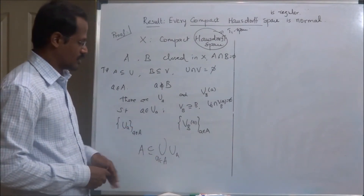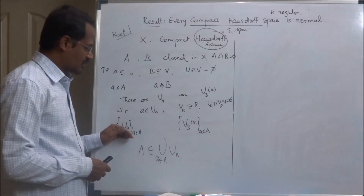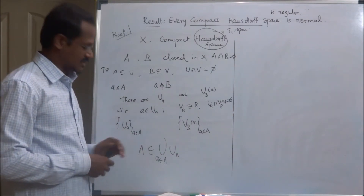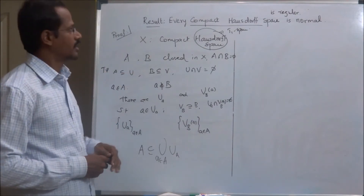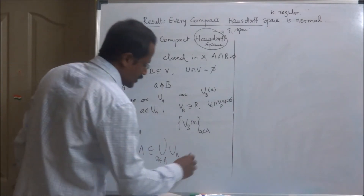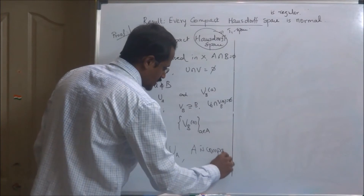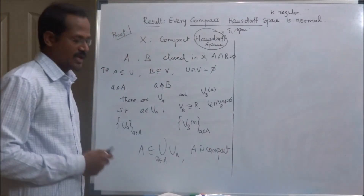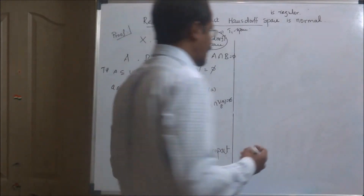Each U_a is open, and the union of all U_a contains the set A, so this is an open cover for the set A. Now A is a closed subset of the compact space X, therefore A is compact. Since A is compact and we have an open cover for A, by definition there is a finite subcover.